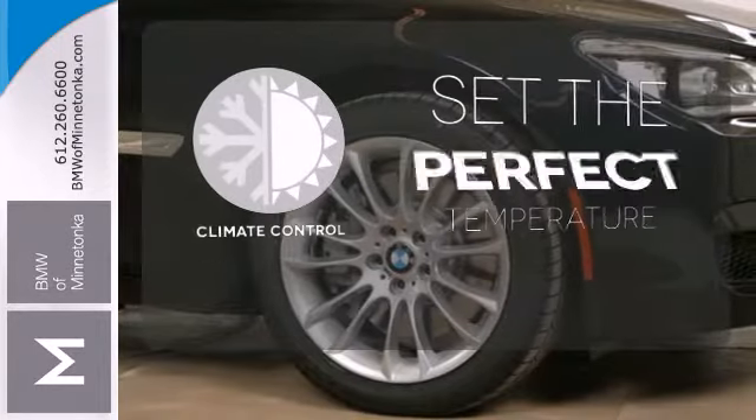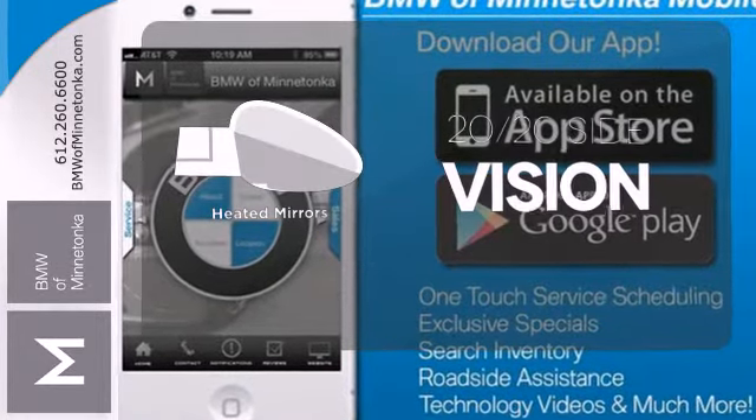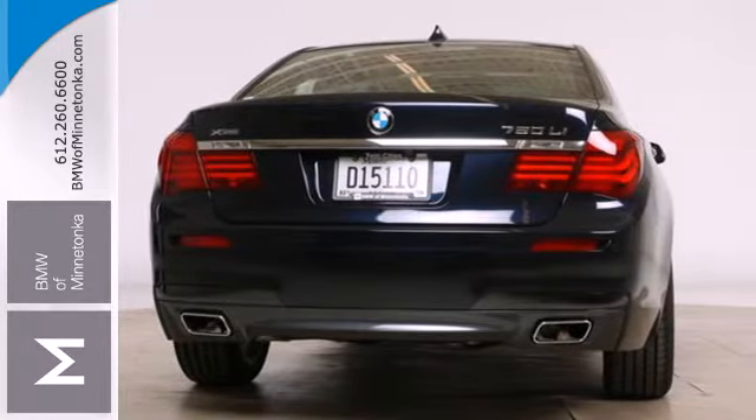The climate control lets you set the temperature exactly where you want it. The heated mirrors let you see behind you without all the work. It has an extremely relaxing drive with a limousine-like interior.